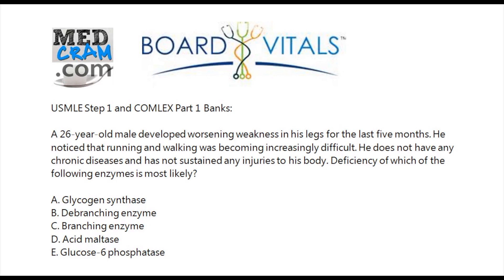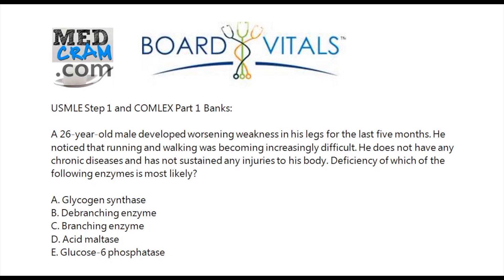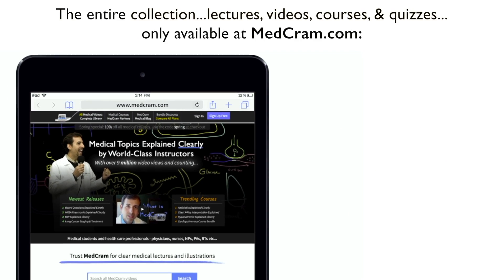Glucose-6-phosphatase is going to cause liver enlargement and severe decreased glucose, so that's eliminated. After looking at all of these, the one that makes the most sense is D — acid maltase. What you need to know are the enzymes involved and the clinical syndromes. Don't focus on syndromes that are very similar to each other. Focus on things that are unique — and Pompe's is probably the most important adult-onset glycogen storage disease to identify. The right answer is D, acid maltase. Thanks for joining us.